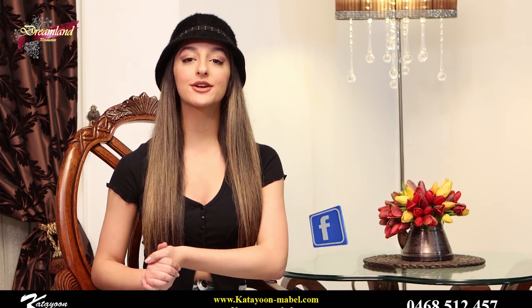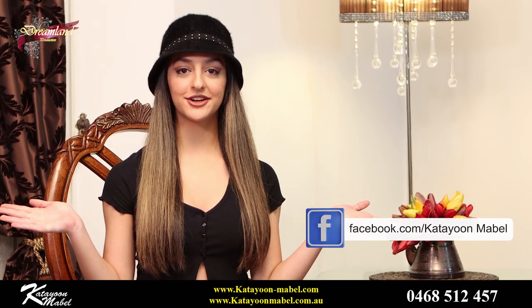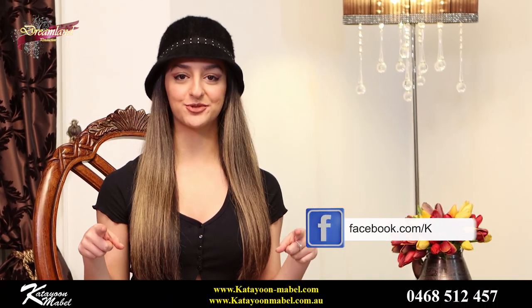Hi, beautiful people. I am so glad to see you guys here. Welcome back. I'm Katjean Hammurad and you guys are watching the KM Show.